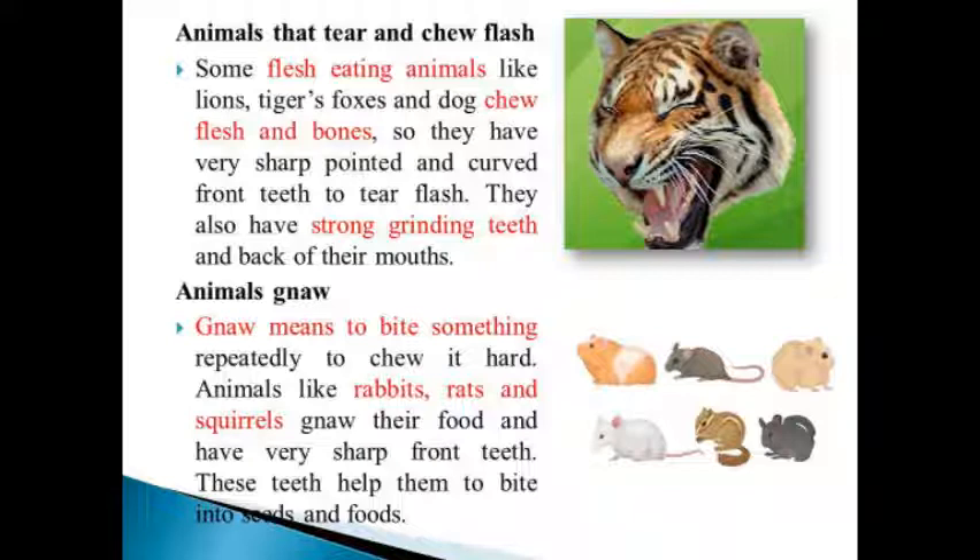Animals like rabbits, rats, and squirrels gnaw their food and have very sharp front teeth. These teeth help them to bite into seeds and food.